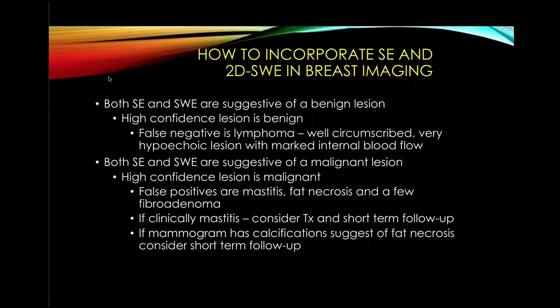How do we incorporate both strain and shear wave into breast imaging? If both are suggestive of a benign lesion, we have very high confidence it is benign. The only false negative we have seen is lymphoma — usually a well-circumscribed, very hypoechoic lesion with marked internal blood flow. So if strain and shear wave are negative but the patient has a history of lymphoma or has marked internal blood flow, we would consider biopsy. If both shear wave and strain are suggestive of a malignant lesion, we have very high confidence it is malignant. False positives include mastitis, fat necrosis, and a few fibroadenomas. For mastitis, we consider treatment and short-term follow-up; for fat necrosis or recent surgery, we may consider short-term follow-up rather than biopsy.